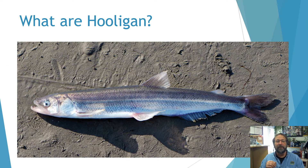Let's begin with what are hooligan, and we'll start with the science. The scientific name of the hooligan is Thaleichthys pacificus. The Greek roots of that are thalia, meaning rich, ichthys, which is fish, and pacificus, of the Pacific. Hooligan are also called candlefish, or eulachon, or hoolies, and I'll use those terms interchangeably throughout this presentation.